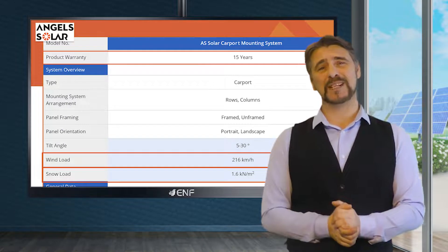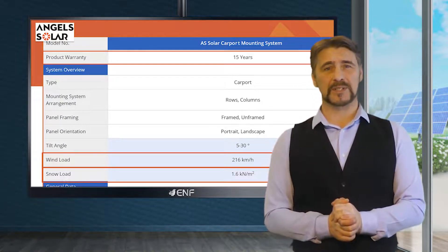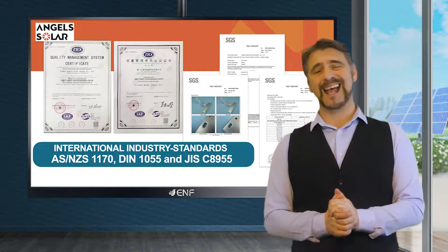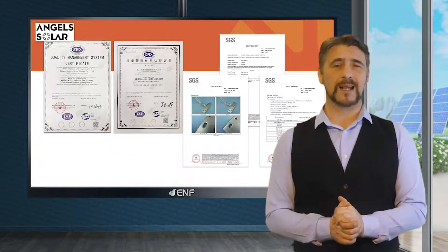It comes with a 15-year product durability warranty, and multiple international standards such as AS NZS 1170, DIN 1055 and JIS C 8955 serve as proof of the product's quality and reliability.